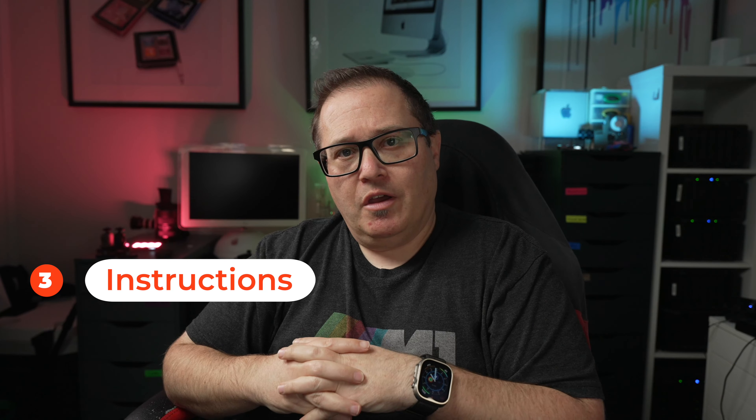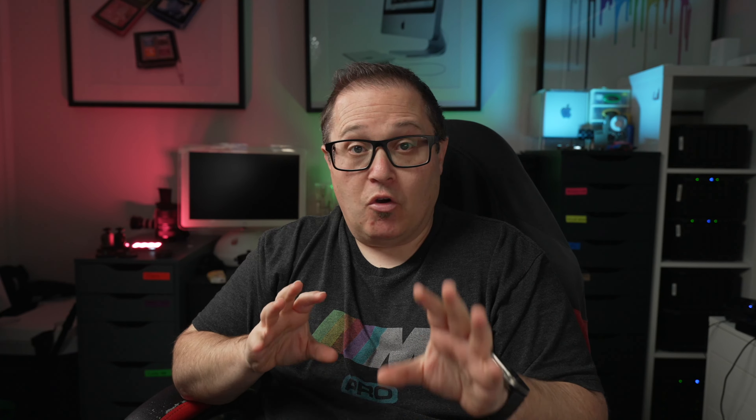The next one is instructions. A lot of chargers I've seen have got pretty good instructions about how to use them, though it's a shame that this is required. But sometimes chargers have different mechanisms — sometimes you have to plug your cable into the charger first, then into your car; sometimes car first, then charger; push the button, don't push the button. Some of these chargers seem a lot more complicated than they need to be. For example, the ones at the bowls club where you've seen me charge — how that process used to work is you had to activate it on the app, then plug in, and you had a minute or two to get it into your car or it timed out. It doesn't have to be that complicated.